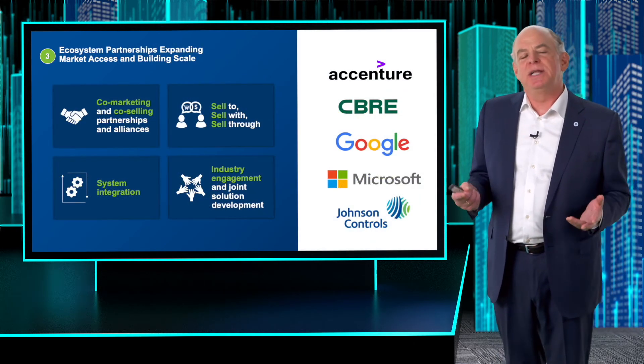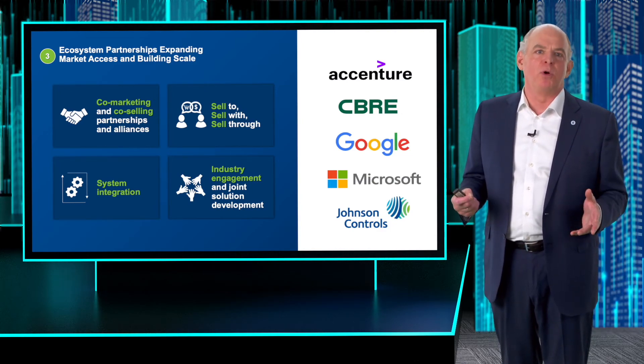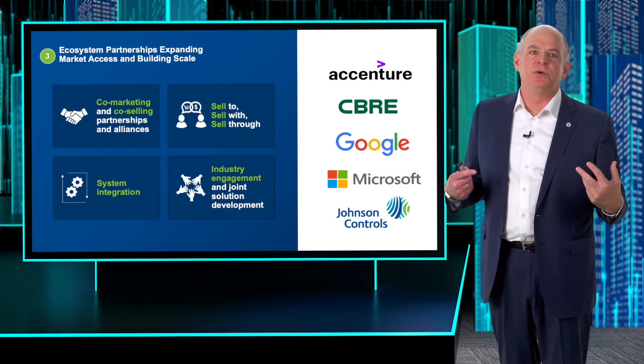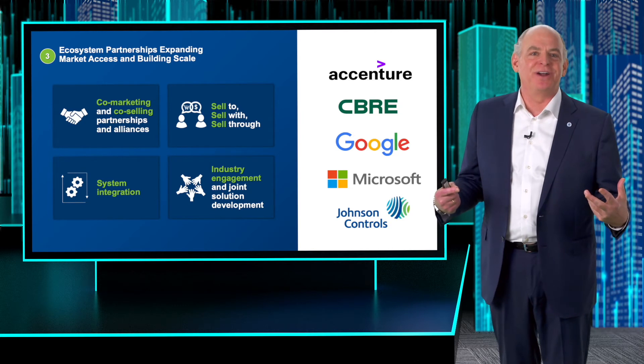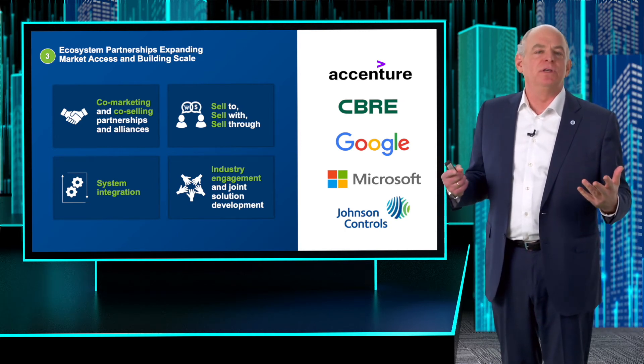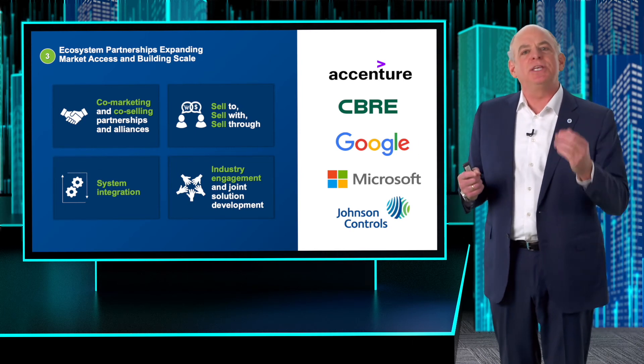Ecosystem and partnerships are really important to us. It's about co-innovation and accelerating that, but also co-selling — going to market together and going to market from the standpoint of implementation and system integration with our key partners. We have that muscle within our firm and are very excited about that journey. We have partners including Intel, ARM, and others. Let's hear from a couple of them.